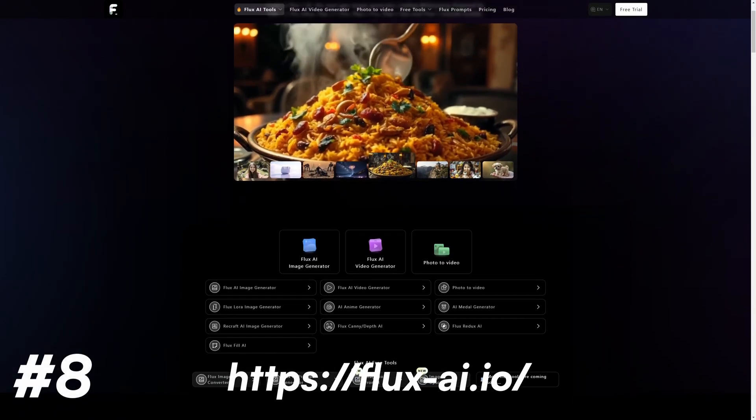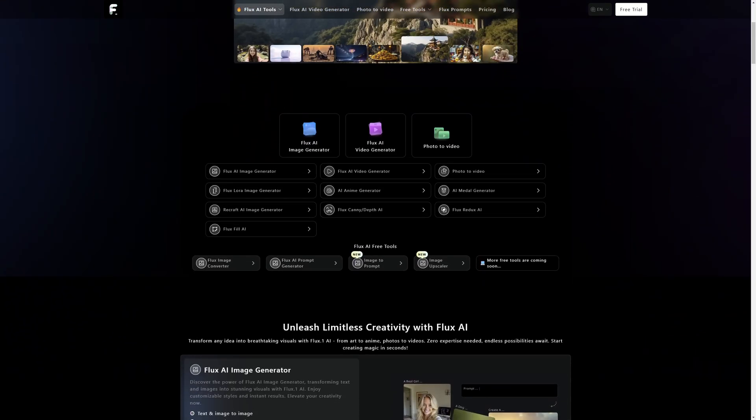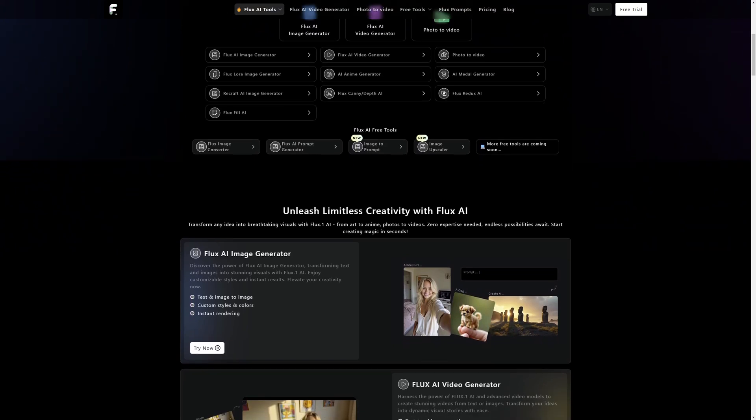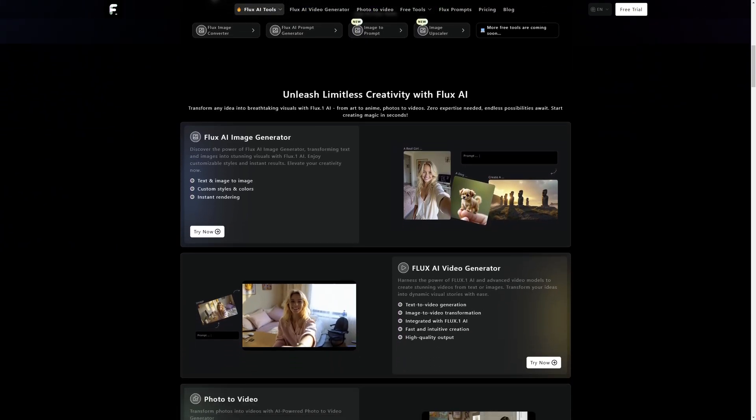Flux AI is one that I have messed around with a ton. It lets you generate hyper-realistic images and it's kind of insane what it can do. This technology is far better than MidJourney at the moment and is the cutting-edge tech for image generation. Using a website such as Replicate, you can actually train this AI on your face and insert yourself in whatever image you want.